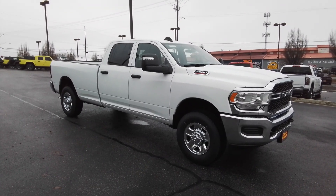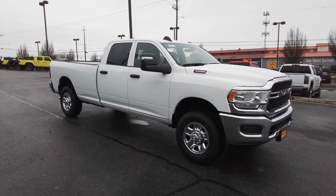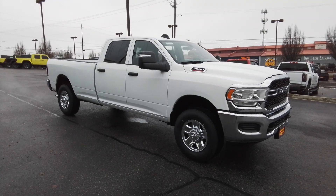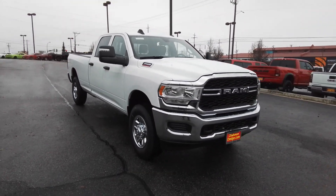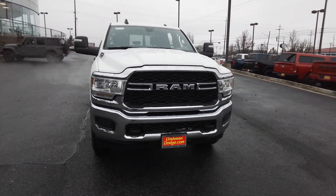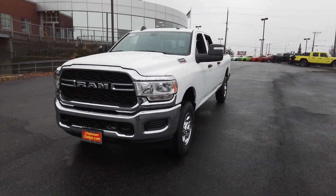Get into a car with value. 2024 Ram 3500. The Ram 3500 packs immense strength, dependability, comfort, and quality into a fully capable heavy-duty truck that's ready and waiting to help you get the big jobs done.